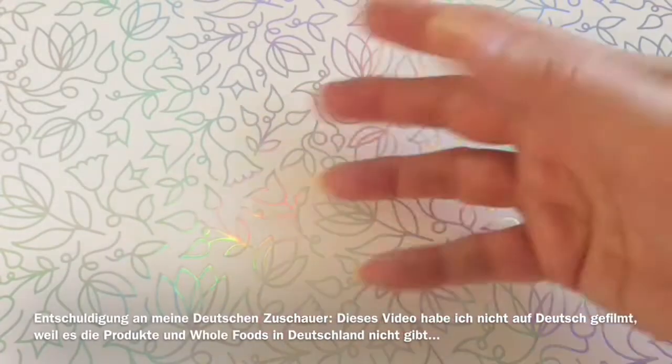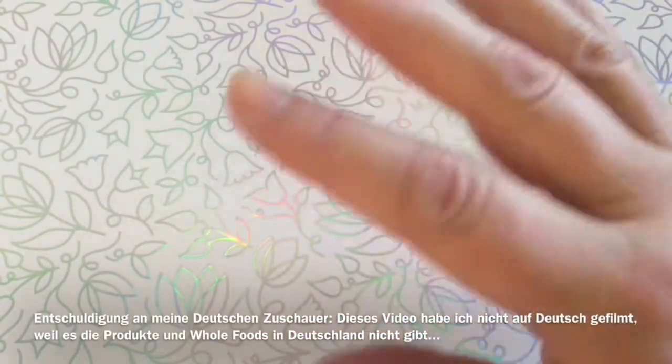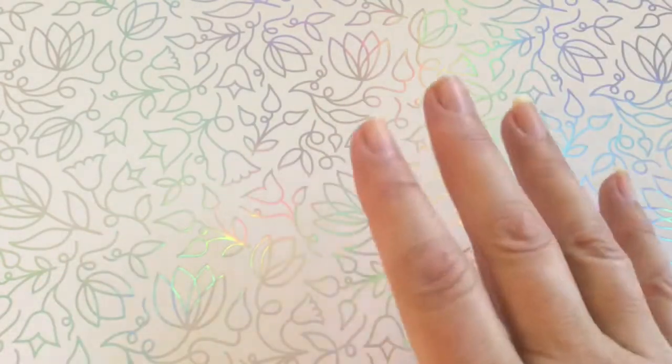Hi guys, I'm back and I'm happy that you are back here with me on my little nail fantasy channel where we usually have fun with our nails. But today I'm gonna do a little haul for you. I don't do hauls very often — usually only when I'm in the States, and I'm currently in the wonderful sunshine state of Florida.